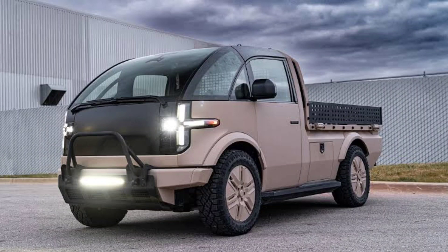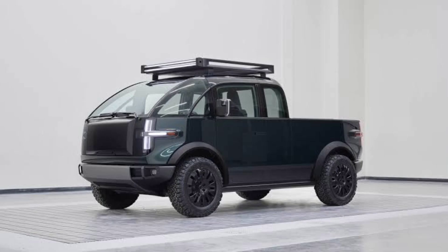The civilian model has a similarly innovative design with flip-down sections integrated into the bedsides that can be used as work tables. The LTV version uses a 600-horsepower all-wheel drive train.